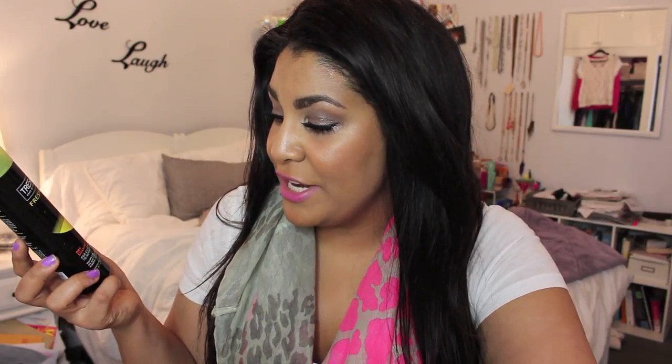Next is Trust Me Fresh Start dry shampoo for oily to normal hair. I did not like this stuff at all — I really like the Suave one but this one just wasn't for me. There's still a little bit in there and I just can't bring myself to use it. There's nothing in particular I liked about it, I'm just not a fan at all.